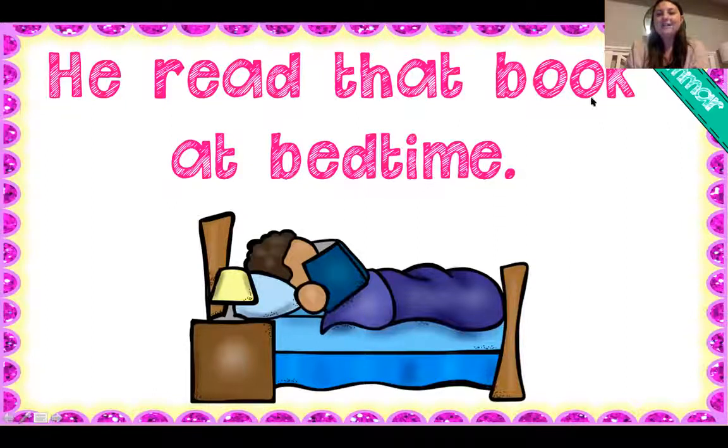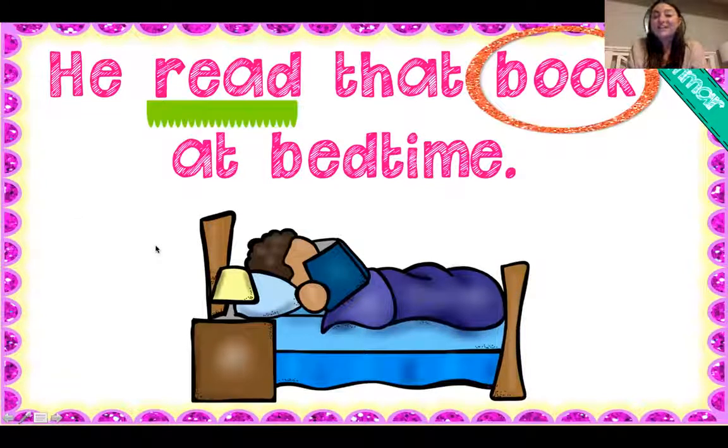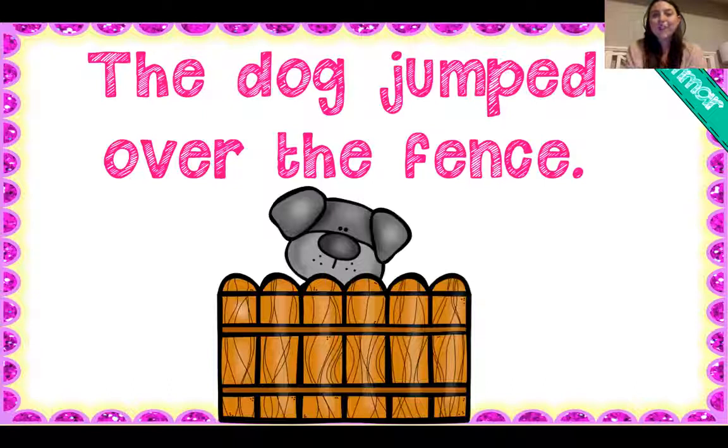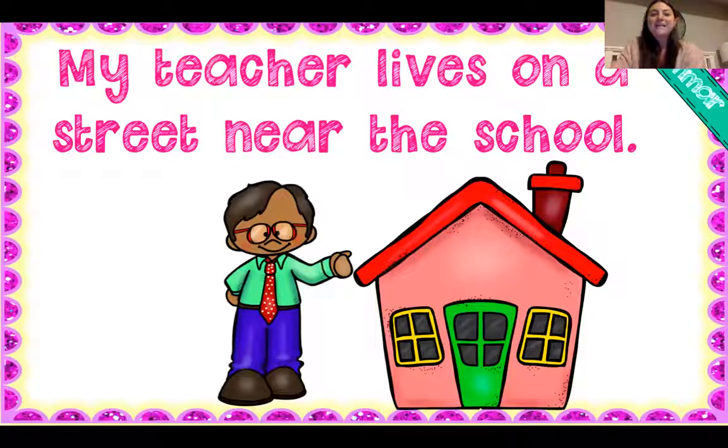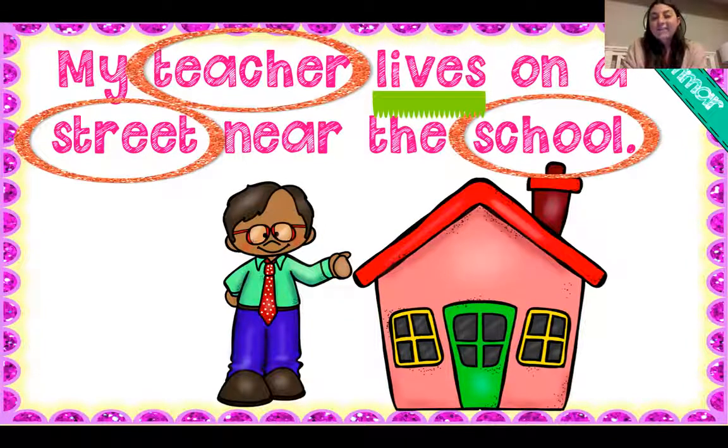He read that book at bedtime. What he's doing is he's reading — that's his verb, an action word. The noun is the book. The dog jumped over the fence. A noun is a person, place, thing, animal, or idea. I see dog and fence for our nouns, and jumped is the action word — a verb. My teacher lives on a street near the school. Our nouns are teacher, street, and school. Our action word, our verb, is lives. That's what she is doing.